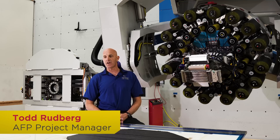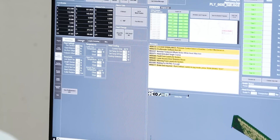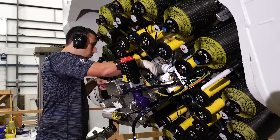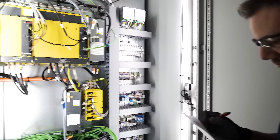Electro-Impact is comprised of about four to five hundred engineers. We serve aerospace primarily. Our main customers are Boeing, Airbus, Embraer, Bombardier, Northrop and Spirit, and these customers use our equipment to automate the assembly of aircraft parts.